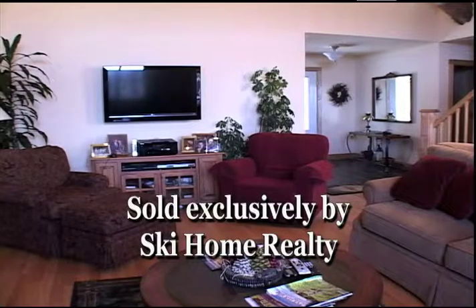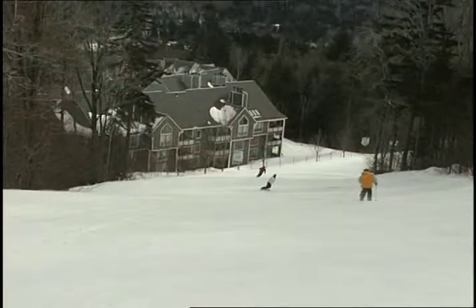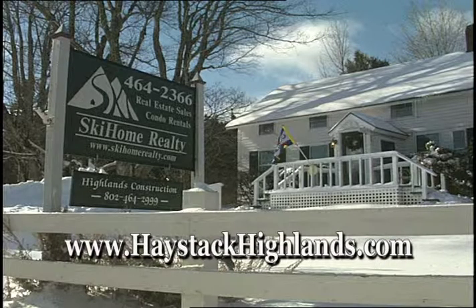Haystack Highlands is sold exclusively by Ski Home Realty. For slope side, on the fairways, or a private lot, Ski Home Realty will find the perfect place for you. Call or stop by our office on Handel Road.